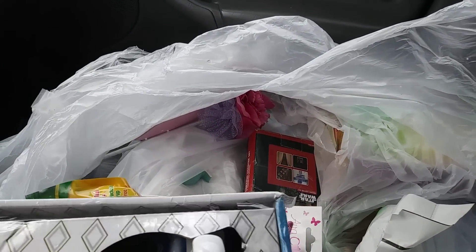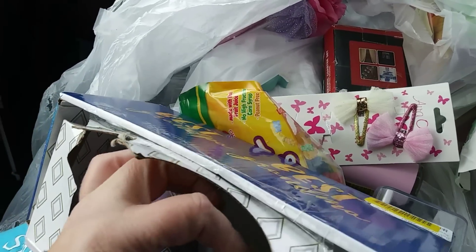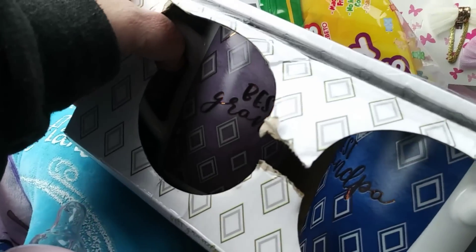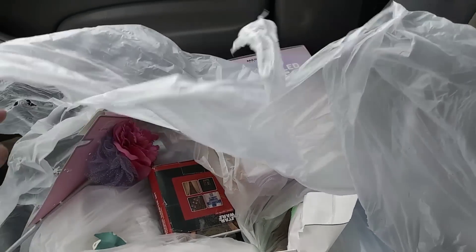Best Grandma and Best Grandpa mugs. They don't look broken. Best Grandpa's broken, but Best Grandma isn't, and I can use that because I'm going to be a grandma very soon.